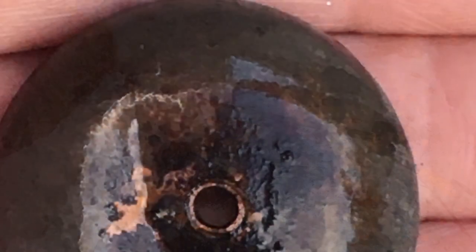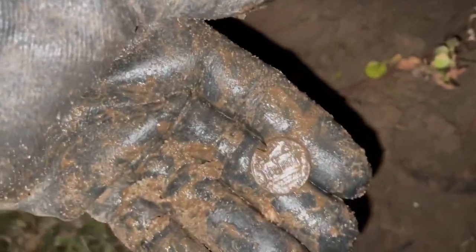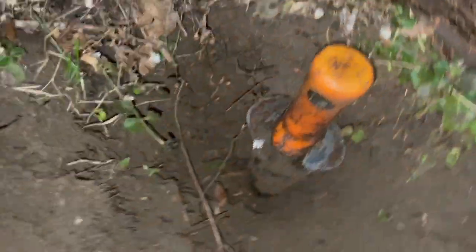I don't know if you can see how deep that hole is. Oh, it's just a regular penny way down there. I was hoping for something special, and it's not even a wheat. Damn. It was so far down — I thought for sure I had something good. Almost as long as my digger. Well, that was the last target of the day. Moving on.